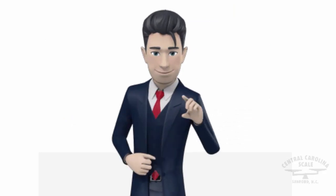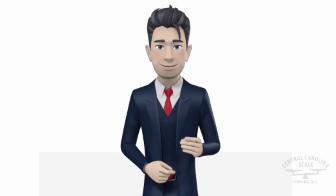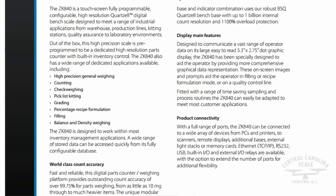The ZK840 features highly accurate weighing technology inside. With 100,000 divisions and a 1 billion internal count resolution, the scale offers unrivaled precision.